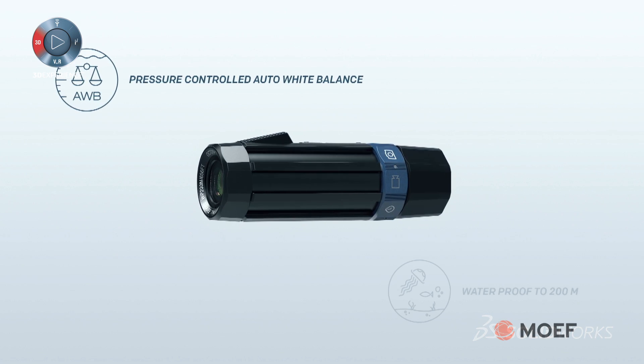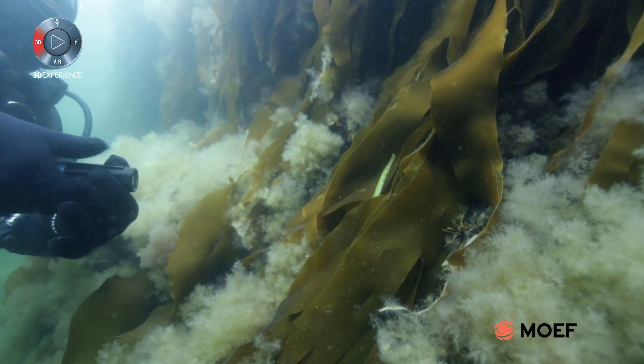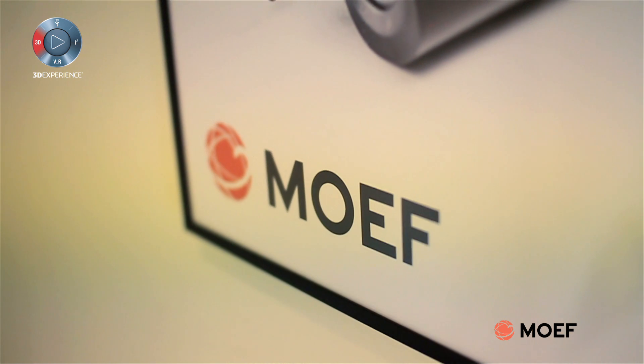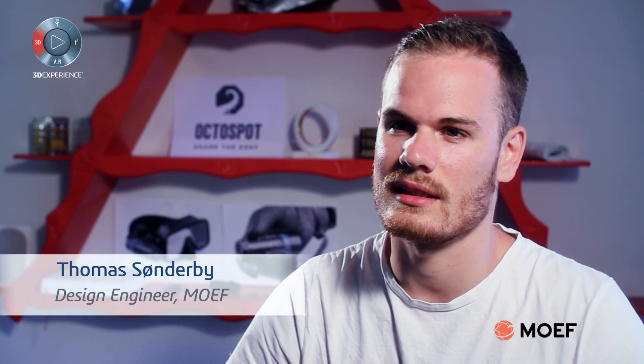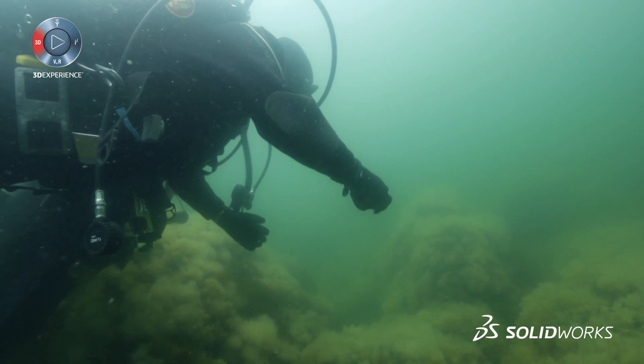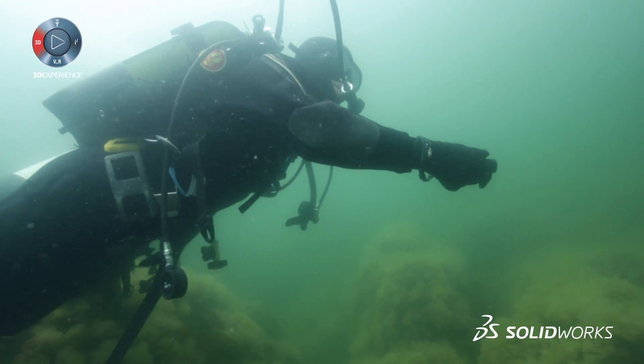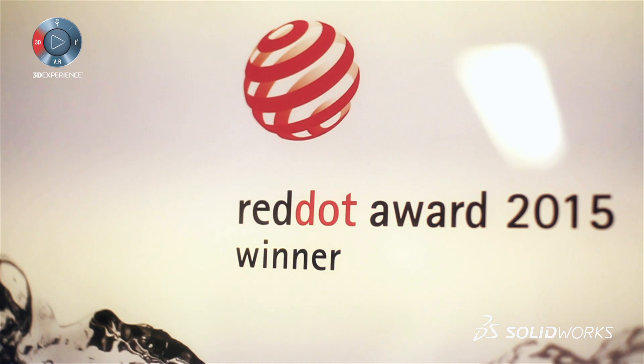Our current product is the Octaspot camera, made for divers. We've built it so that you can use it with gloves, you can mount it on your mask, and you can bring it down to 200 meters versus some of the competition. So it's basically a camera made for divers, by ourselves who are also divers.